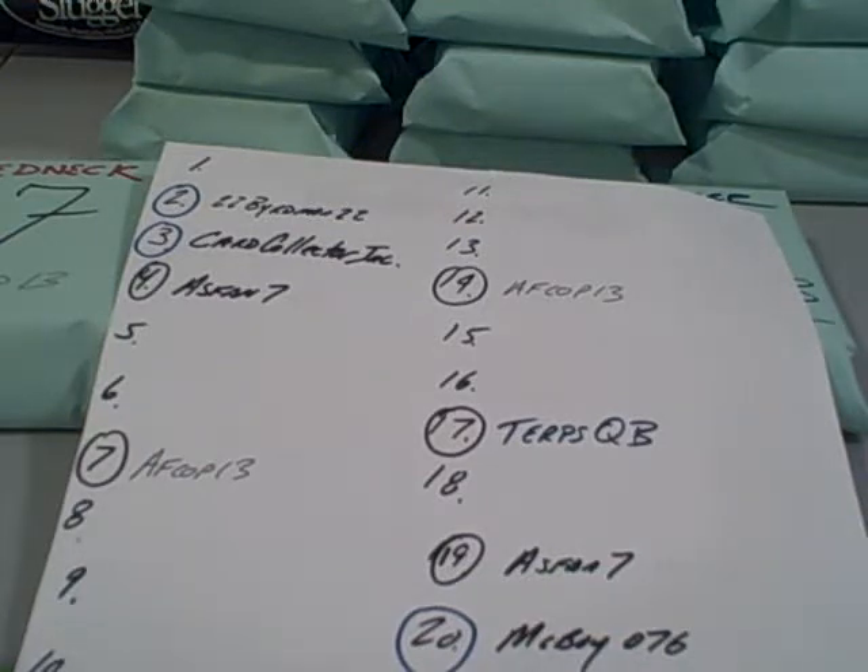What up YouTube, puff bear 359. Alright guys, I got three more mystery packs — puff packs to open.